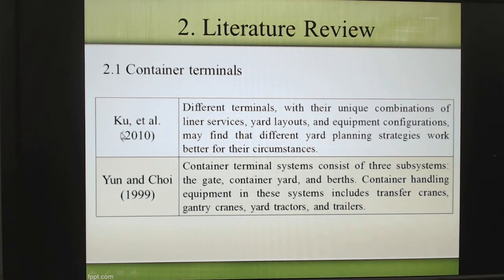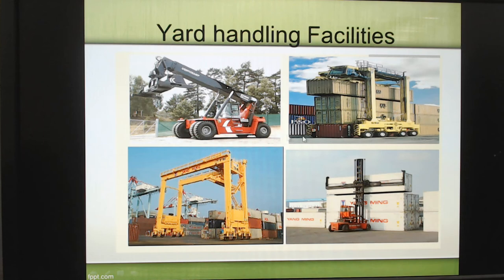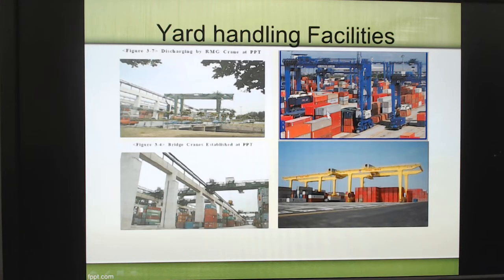Here is the literature review. A container terminal has three main functions: berth area, container yard area, and gate area. Here is yard handling equipment, including the reach stacker, straddle carrier, side handler, RTG, and RMG — which uses rail. Here is a special case in Singapore where they use a high-bridge gantry crane.